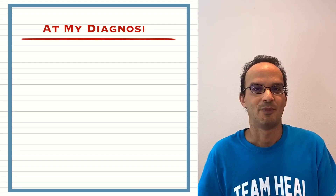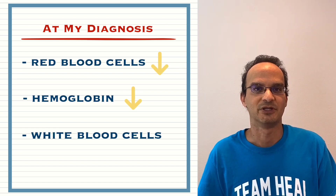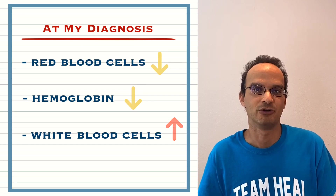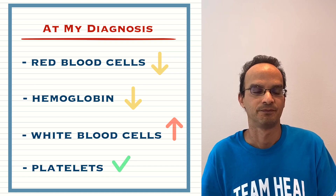When I was first diagnosed, my red blood cells and my hemoglobin were very low and my white blood cells were extremely high. In fact, the lab report said 'critical' next to my white blood cell count. Some people can also have high platelets at diagnosis but mine were normal. I took hydroxyurea to get my white blood counts down before I started my Tasigna.